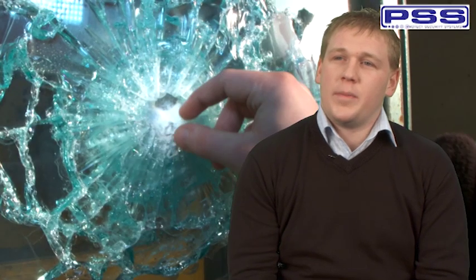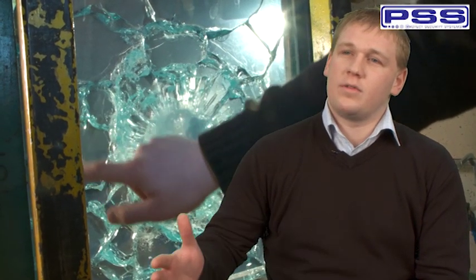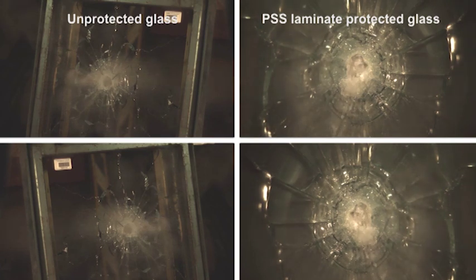You apply the laminate on the interior side of the glass. This stops any shards or penetration of the bullet or bomb blast. As the bullets hit the glass, the laminate has absorbed the energy from the bullet, and there is a halo around the center of the bullet where the laminate has detached from the glass and absorbed all the energy. PSS laminate turns ordinary glass into being highly bullet resistant. In a real-life situation, this first shot would give a building's occupants valuable time to take cover.